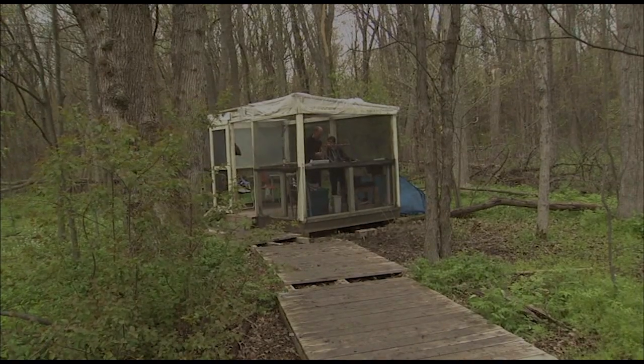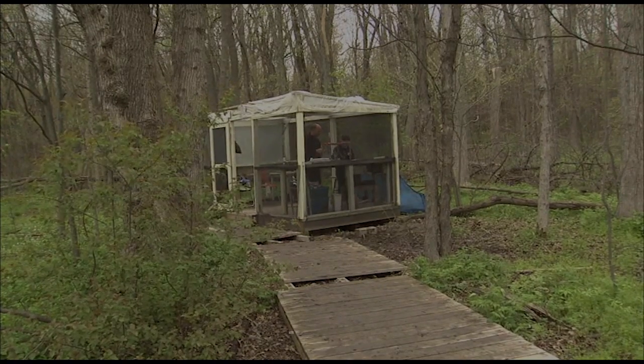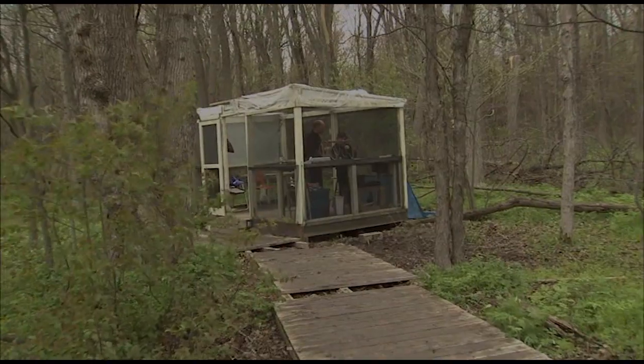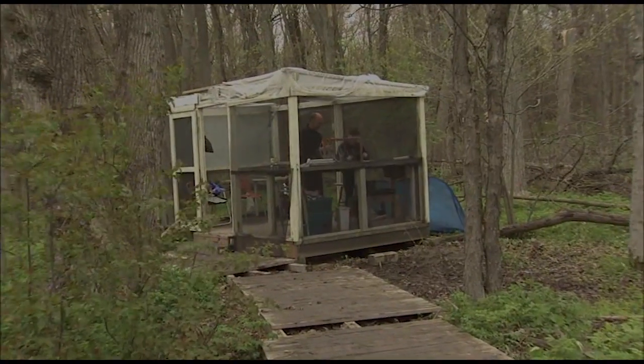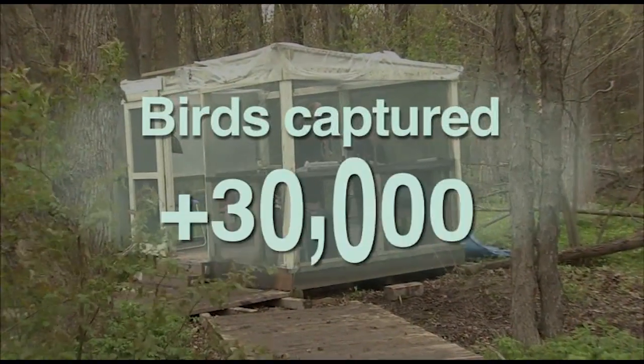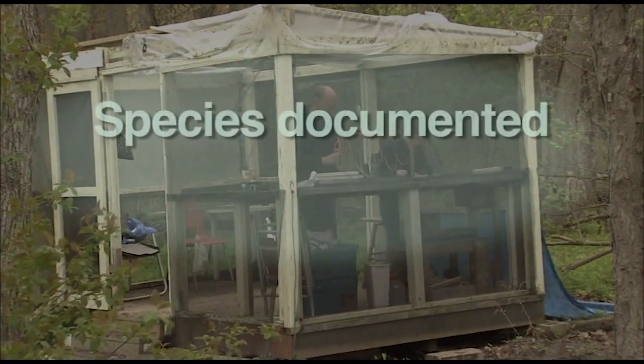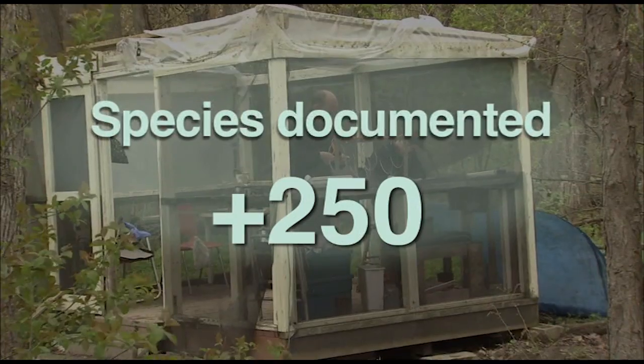The banding station is where much of the data is collected. Since we first started opening our nets in 2003, the Peely Island Bird Observatory has captured more than 30,000 birds in our banding program, and we've documented more than 250 species.